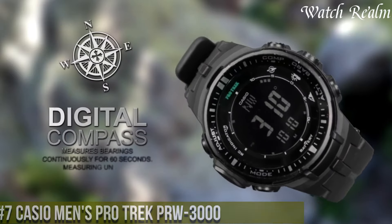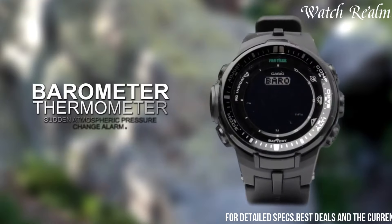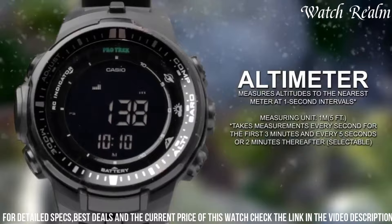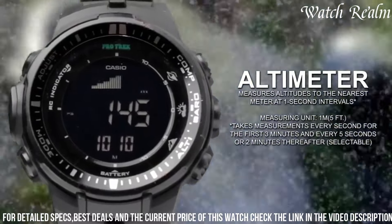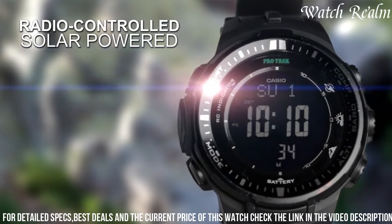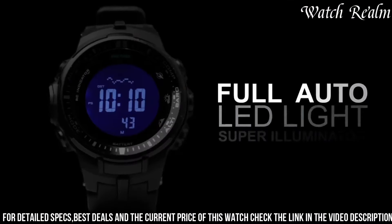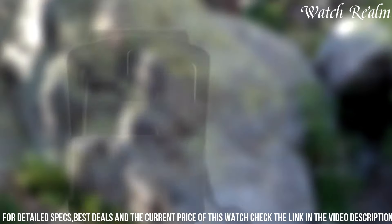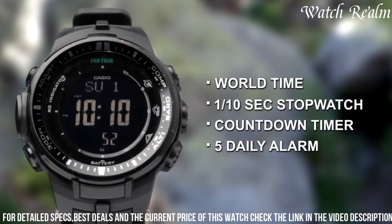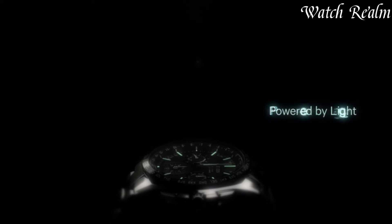Encased in durable resin with a 47mm diameter, this watch integrates a suite of features essential for exploring diverse terrains. Equipped with triple-sensor technology including a digital compass, altimeter/barometer, and thermometer, it provides accurate environmental data crucial for navigating outdoor landscapes. Its tough solar technology ensures uninterrupted operation by harnessing solar energy, while multiband 6 atomic timekeeping guarantees precise time calibration through radio signals, with water resistance up to 100 meters.